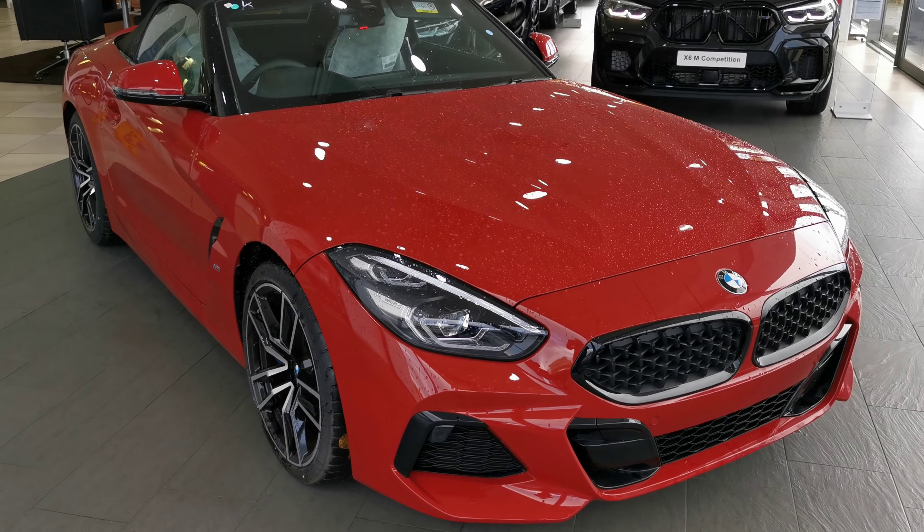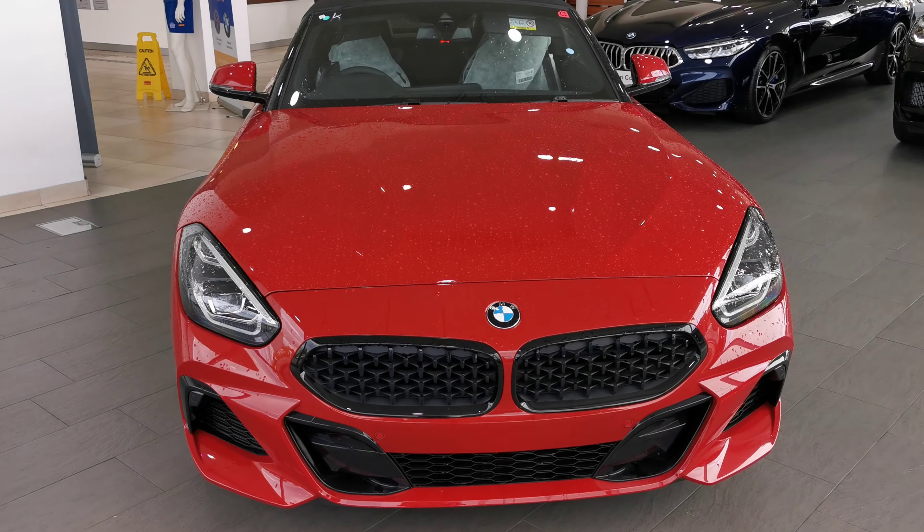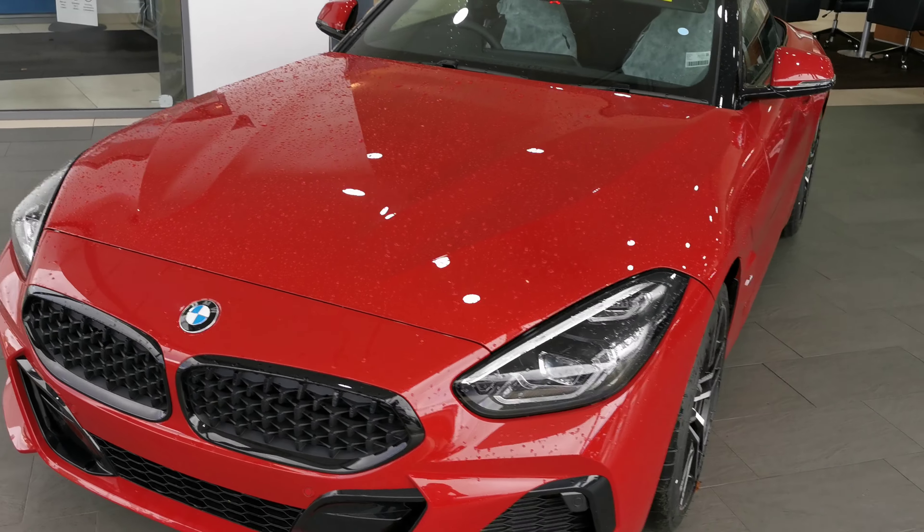Here at Rybrook BMW in Shrewsbury we have this stunning BMW Z4 20i M Sport finished in San Francisco red with the black Dakota leather interior.